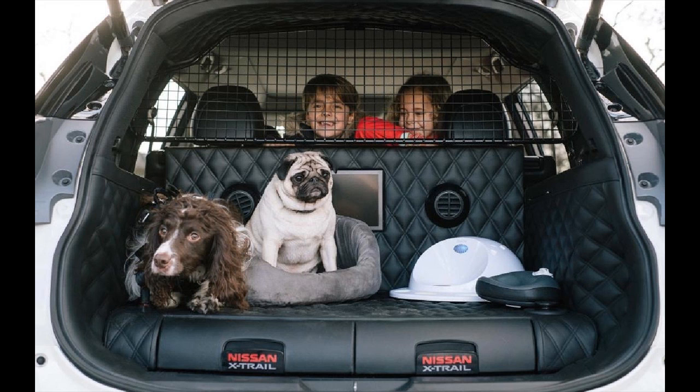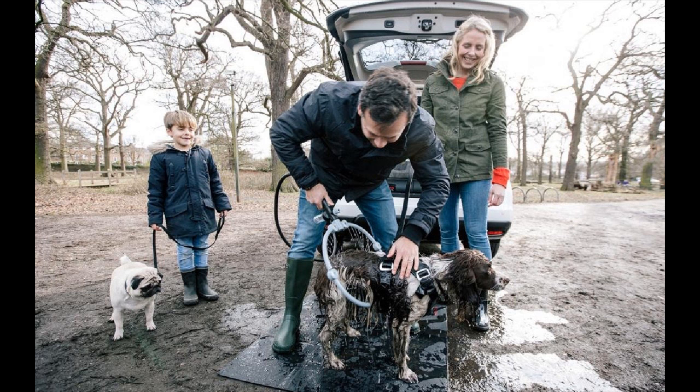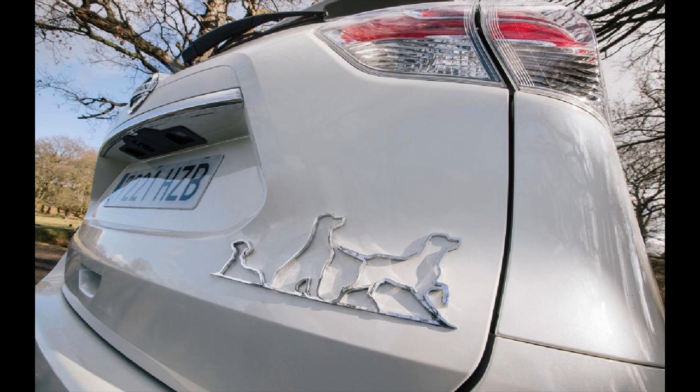A pull-out ramp means there's no need to lift an elderly dog, or chivvy a lazy one, into the car, while there are under-boot utility drawers and side compartments in the boot for storing essential canine accoutrements.